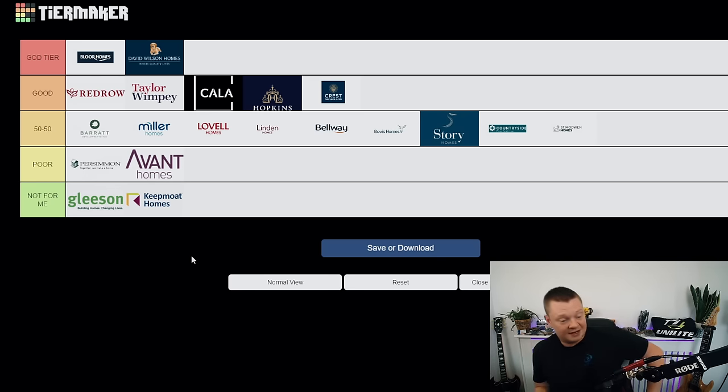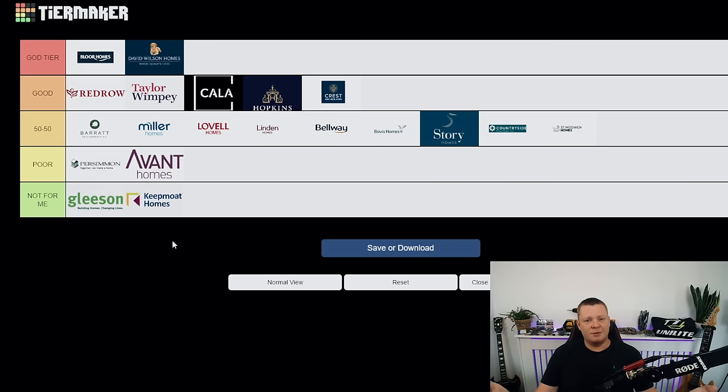That is my UK tier list for 20 of the UK's developers. Tell me what you think — let me know if you agree or disagree, I'd love to hear your thoughts. We'll come back to this maybe in six months or a year's time. Hopefully we can move all these developers up to the god tier — I would love nothing more than to say all these developers are great and my reports are easy to write. Hope you enjoyed the video — hit that subscribe button, hit that like button, and I'll see you later. Peace.